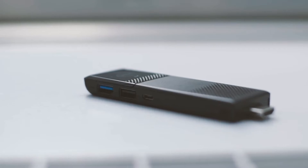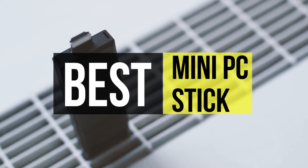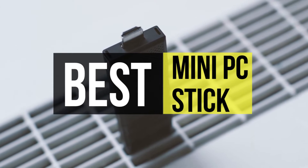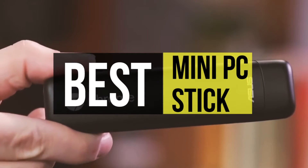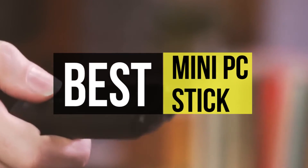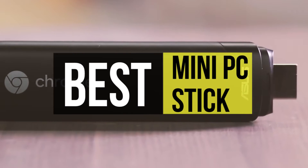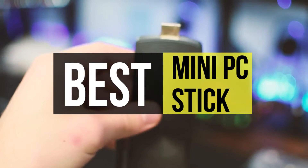Most people in need of a portable PC choose laptops, but they can still take a lot of space, so for them, the best option is a mini stick PC. A reliable computer stick can be taken in your pocket wherever you go, while also delivering enough performance to handle presentations, video chat, and multimedia streaming, among others. So if you're interested in buying one, we can help you with some of the best in the business. Go through the description below to see all the featured products and their buy links.